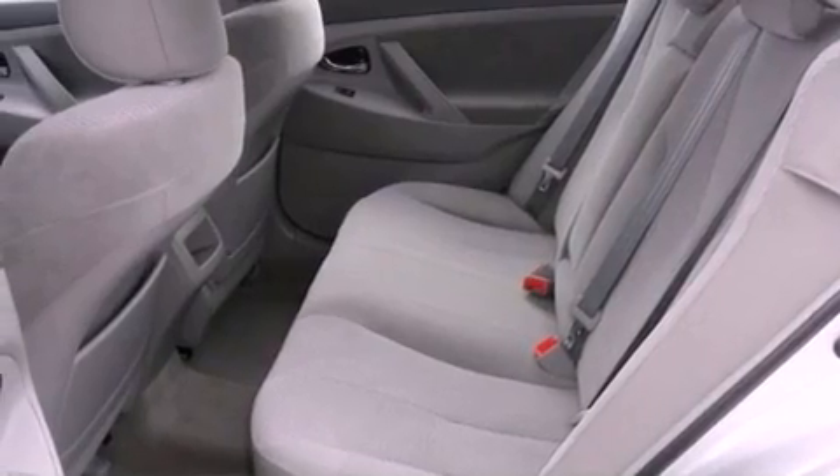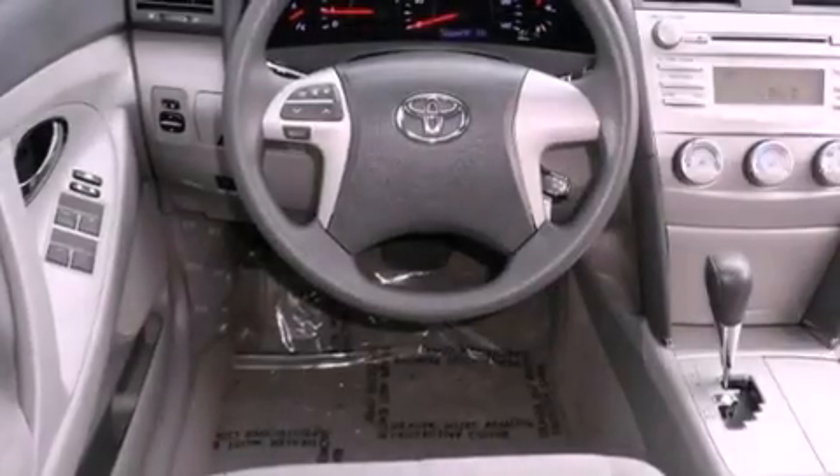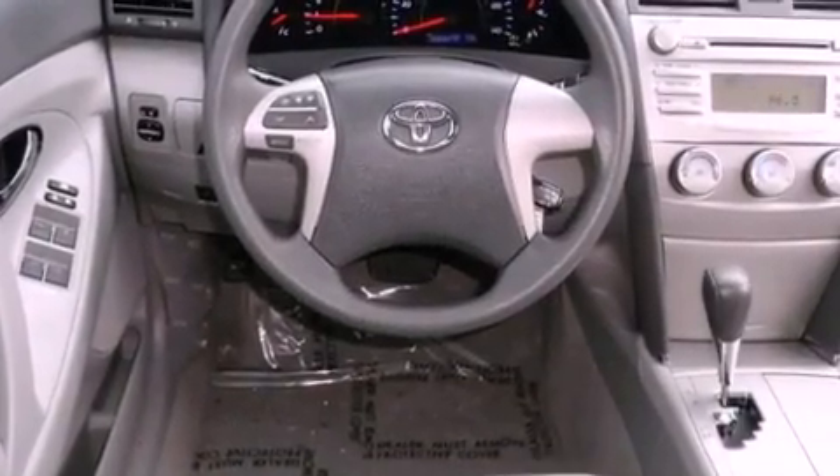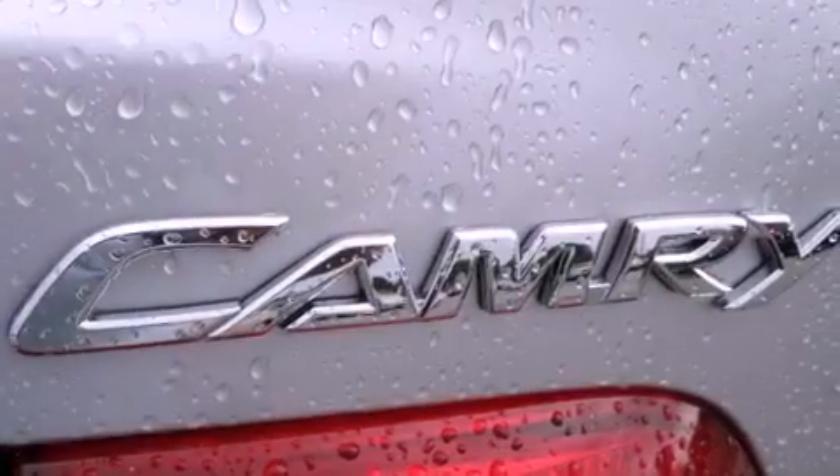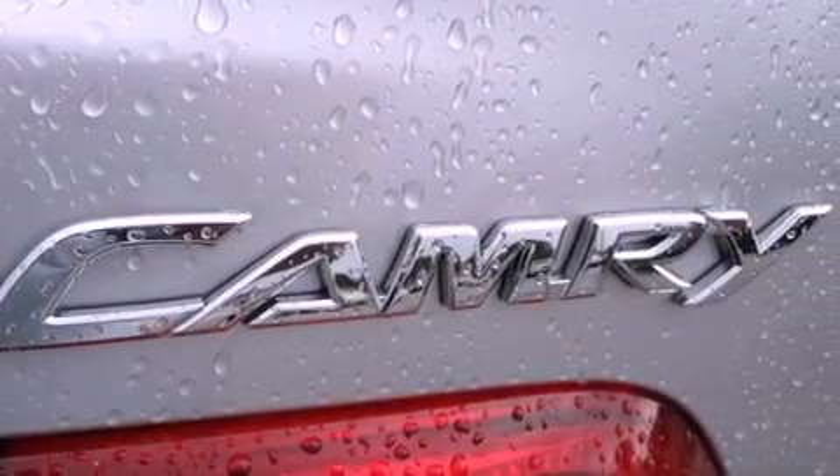All of the following features are included: a low-tire pressure indicator, a power driver's seat, cruise control, an engine immobilizer theft deterrent system, a traction control system, halogen headlights, a brake assist system, a driver knee airbag, and a rear window defroster. This vehicle has fewer than 31,000 miles on the odometer.